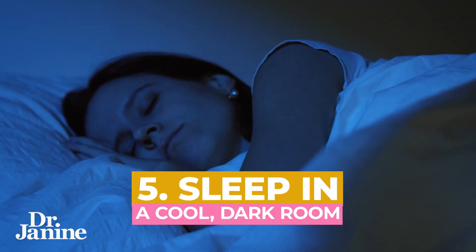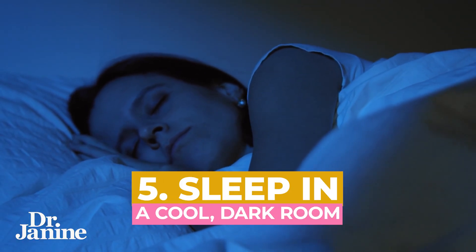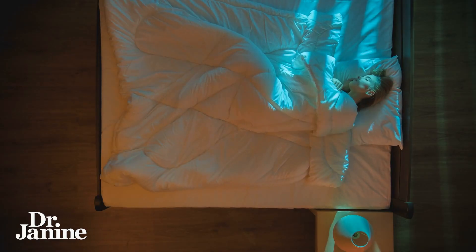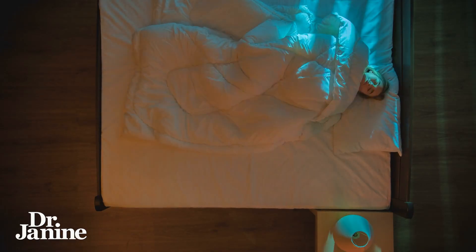Tip number five is to sleep in a cool, dark room. Getting that temperature down and allowing the head to cool is very important — the brain needs to cool down for sleep. That will allow for your proper melatonin secretion and help you to have those healthy circadian rhythms.